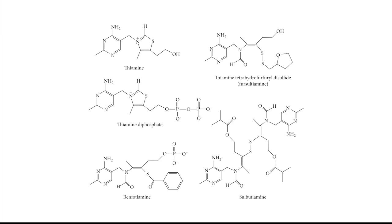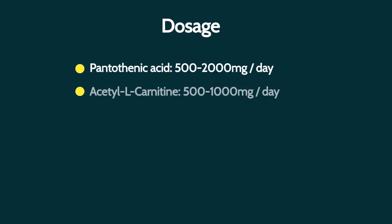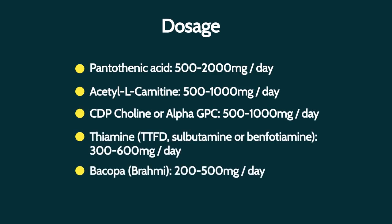For reference, example doses of all of these nutrients are as follows — remember this is for educational purposes only. Vitamin B5: 500–2000 mg per day. Acetyl L-carnitine: 500–1000 mg. CDP choline or alpha-GPC: 500–1000 mg per day. Thiamine in one of the derivative forms: 300–600 mg per day, potentially even more. Bacopa: 200–500 mg per day. If you liked this video or found it helpful, please like and subscribe and share it with others who might benefit from the information.